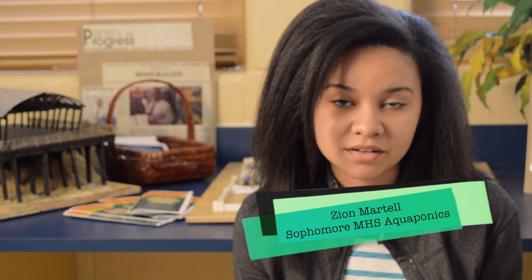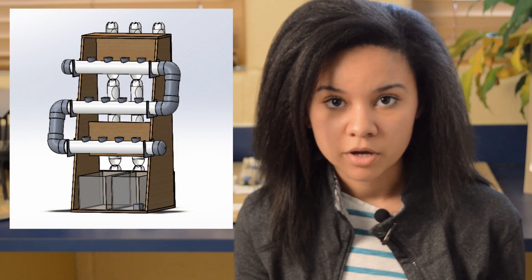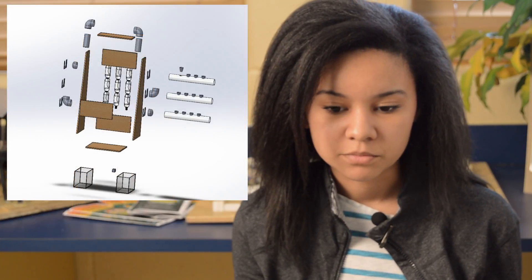I'm Zion Martel. I'm in 10th grade and I'm working on an aquaponics system, which is when the fish are on the bottom and the plants are on top and they mutually benefit from each other. I think it's good for Haiti because water is a premium resource over there. By being able to reduce the water usage, it'll really help them. And it's also really cost-effective.